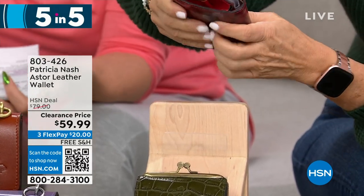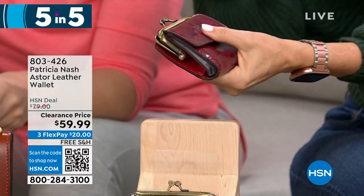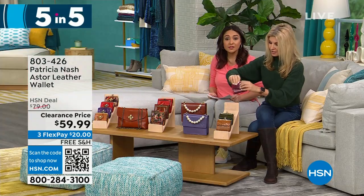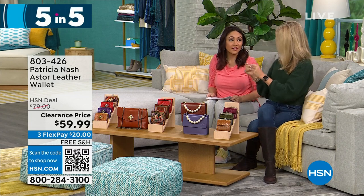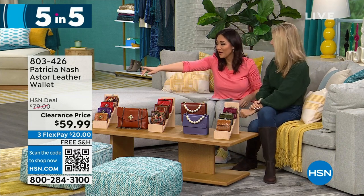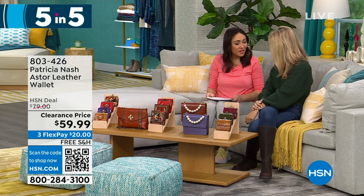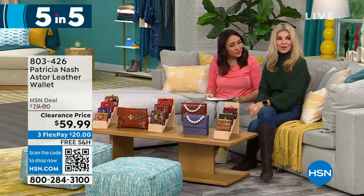These are great wallets for on the go — you're just going to grab these when you go to the grocery store. That was a lot — a five and five of wallets and purses. That's how I got confused at the beginning, going wallet, purse, wallet, purse, wallet. But we got through it.